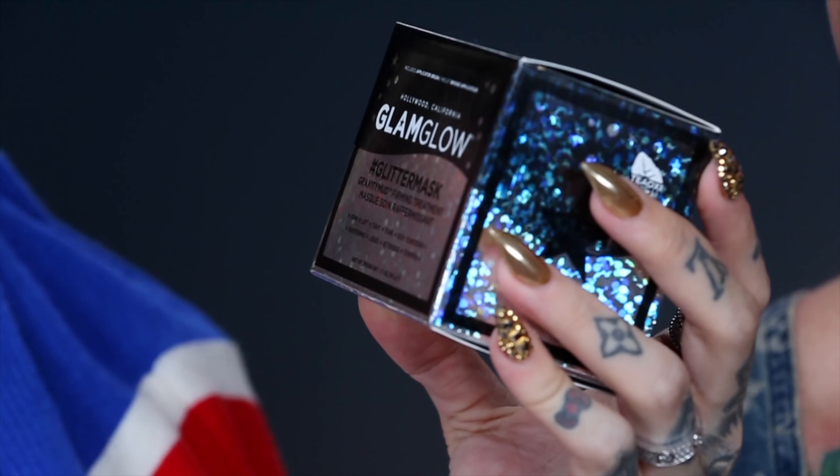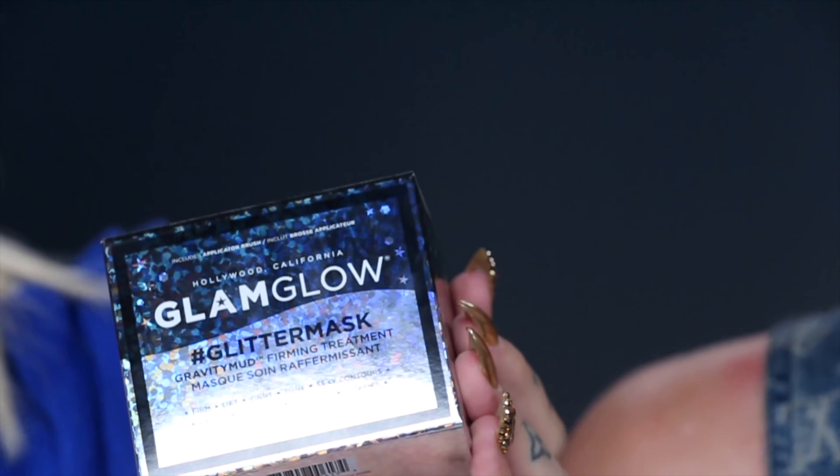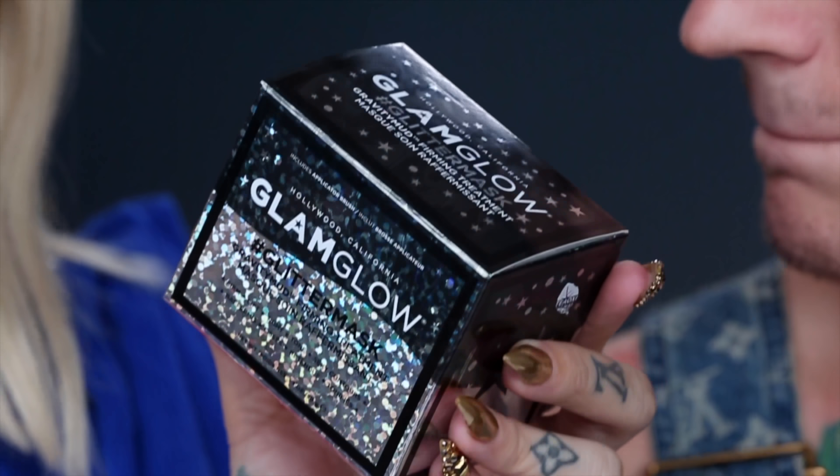Exactly. So today we are going to be reviewing this Glam Glow glitter mask. It is part of the Gravity Mud Firming Treatment collection. You know they have the classic silver. We actually reviewed the blue one with Manny, like a year ago. Which sold out everywhere in Sephora, and now they have the Power Rangers version, and now here is the highly anticipated glitter version, which I can't wait to put on my face and see what it looks like. I'm ready to see what's going on.